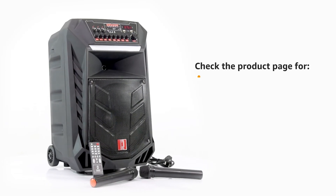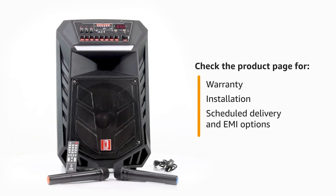Visit the Pronac Detail page to know more about warranty, installation, schedule delivery and EMI options.